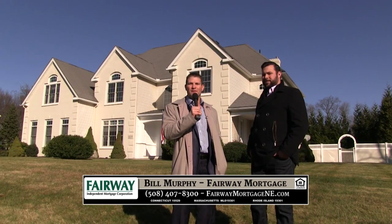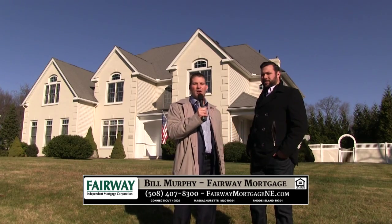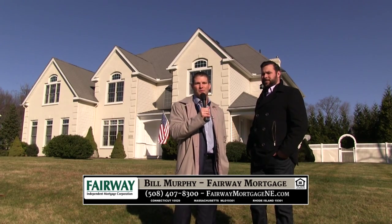Once again, I'm Bill Murphy, Certified Mortgage Planner of Fairway Mortgage, joined by Carlo Cervini of the Northeast Real Estate Group. See you next time.